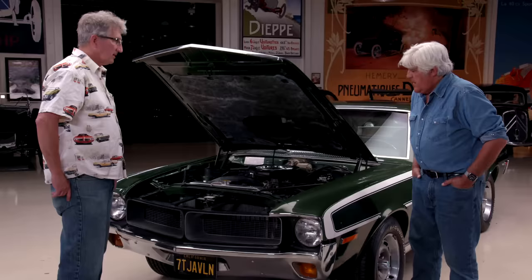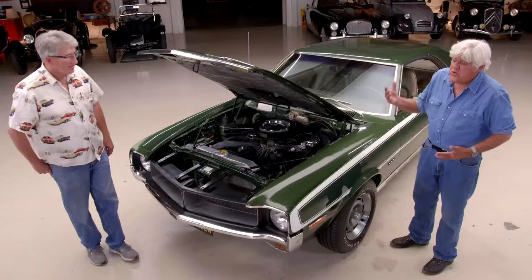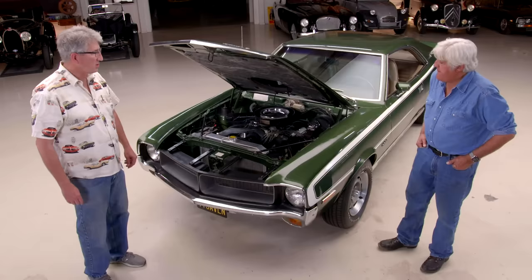Why did it not catch on? I certainly think it's as attractive as — well, eye of the beholder of course — but Mustang, Barracuda, Challenger... I don't think it was any less good-looking. No, it had its own unique style.